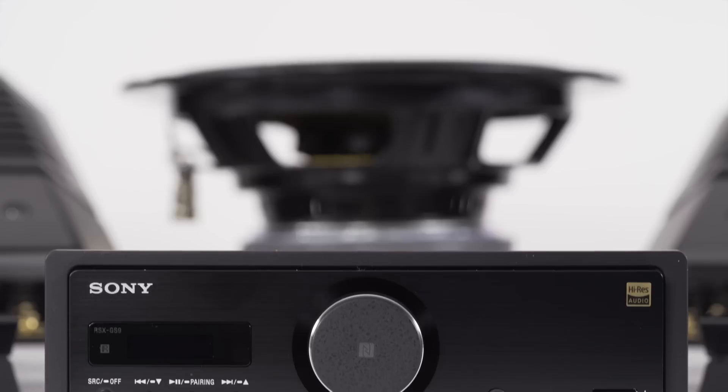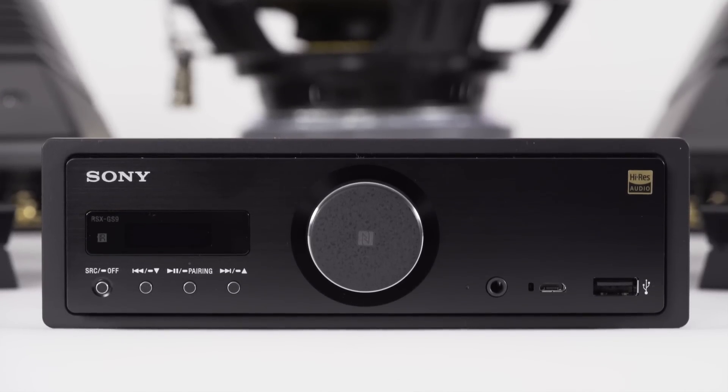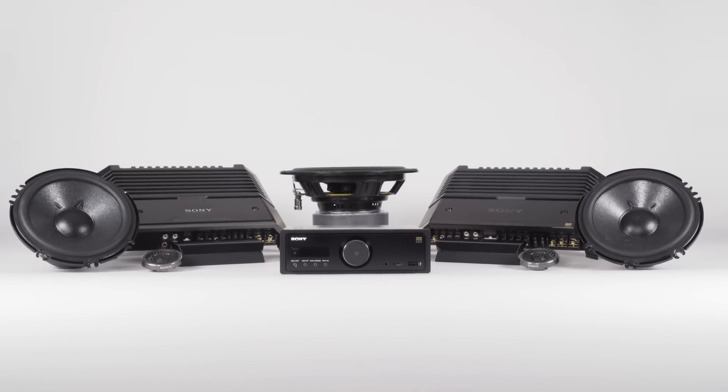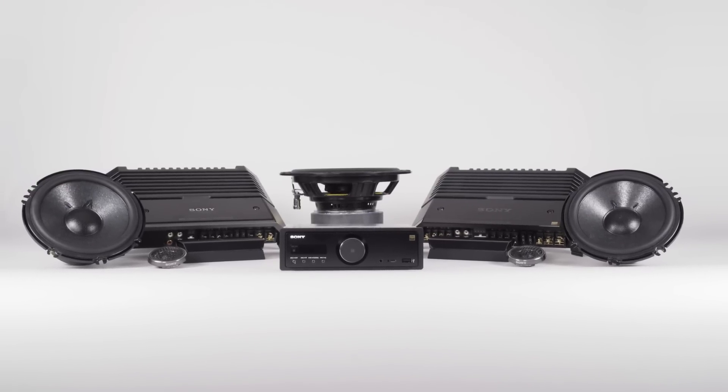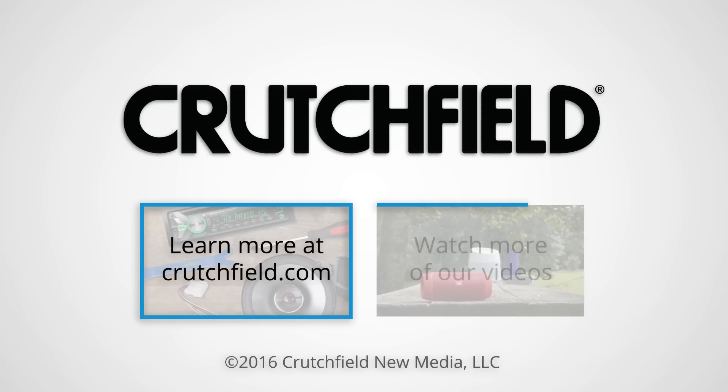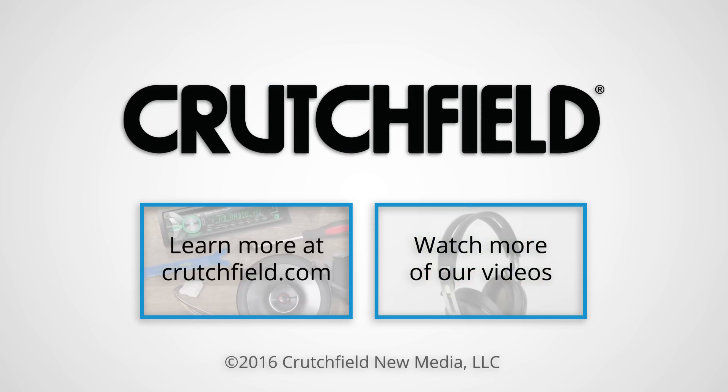I've heard this system numerous times from CES in Las Vegas to Sony's actual offices in Japan. We even have the system set up in the Crutchfield lab so everyone in the building can come check it out. They're always astonished right when they walk in — being able to listen to the clarity and the details that it provides is really awesome. If you have questions about the Sony hi-res system or anything else, please give Crutchfield a call.